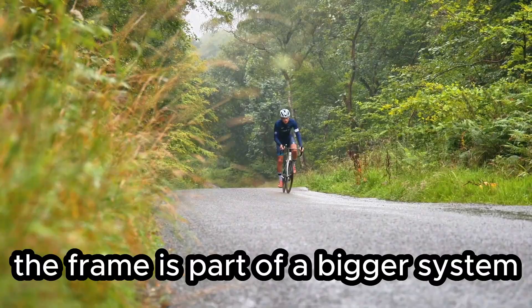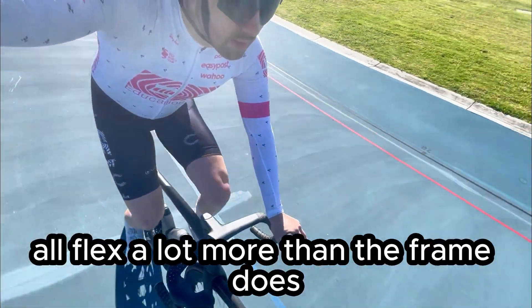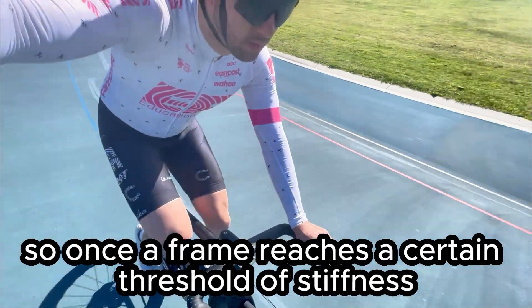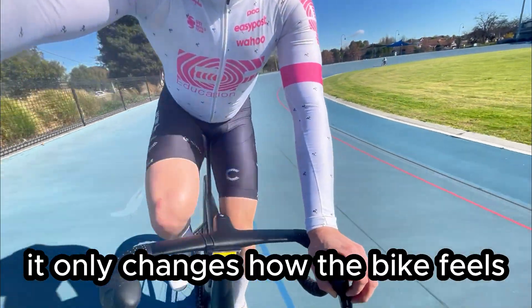Out on the road, the frame is part of a bigger system — your wheels, bars, seat posts, tires, and even your body all flex a lot more than the frame does. So once a frame reaches a certain threshold of stiffness, extra stiffness doesn't actually change how fast you go. It only changes how the bike feels.